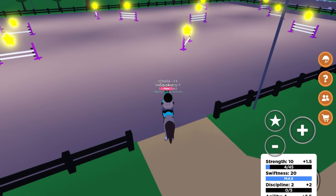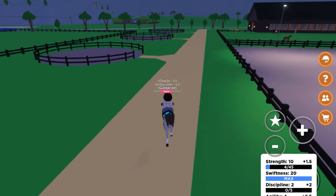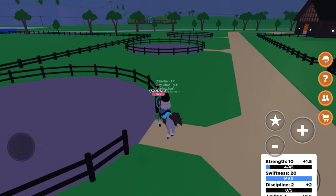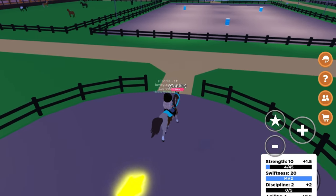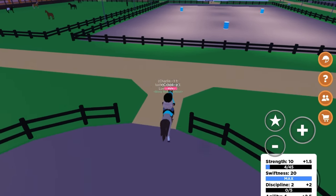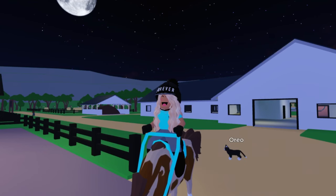The more you do pole bending, the easier your horse will be to turn, which helps a lot with jumping. The next is strength, and as I just said, that is jumping — the higher your level on that discipline, the higher you can jump. The last discipline is discipline itself, which is this little circle arena right here. I'm actually not too sure what this trains your horse on — I thought it was turning but that's agility, so if you do know, please put it in the comments.